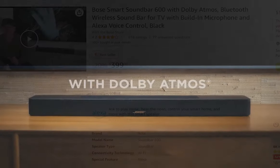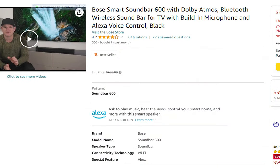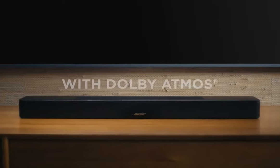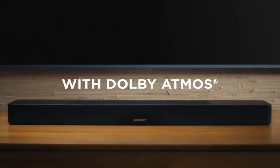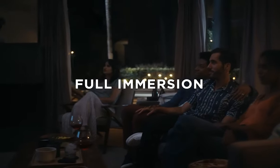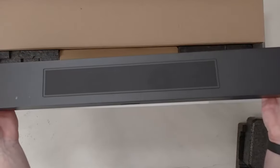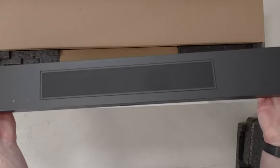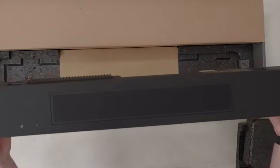Number four on our list is the Bose Smart Soundbar 600. This compact powerhouse is turning heads with its $499 price tag, offering an affordable entry into the world of Dolby Atmos. What really sets it apart is its design — sleek, chic, and measuring a neat 27 inches, it's the perfect fit for any modern living room. The soundbar boasts top-notch build quality with a robust metal mesh grille, all dressed in an elegant black.